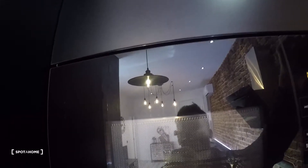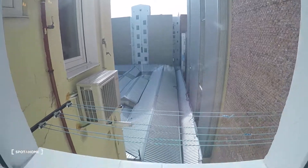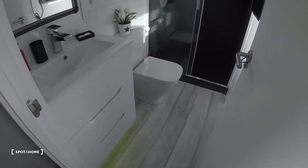Here we have the washing machine, microwave, and plates and glasses. Now I'll show you the bathroom right here. This is the view — pretty quiet. You have some strings right there to dry your clothes.